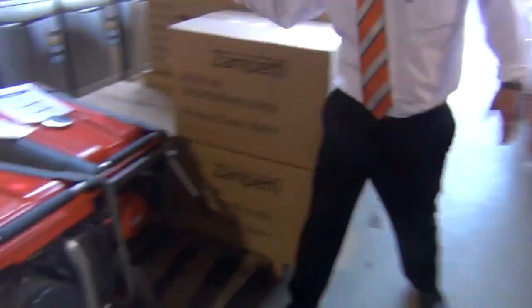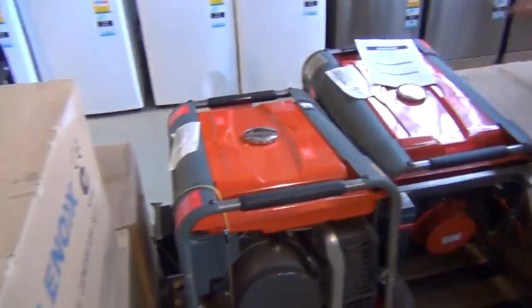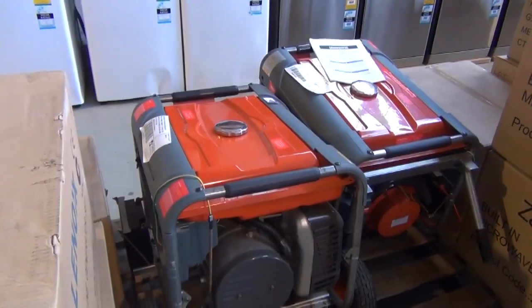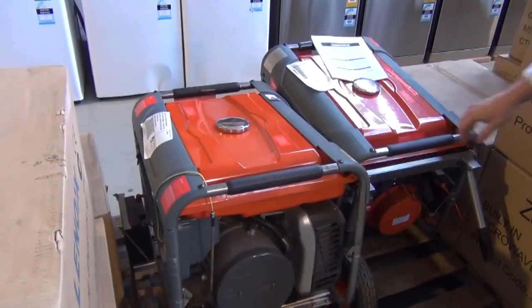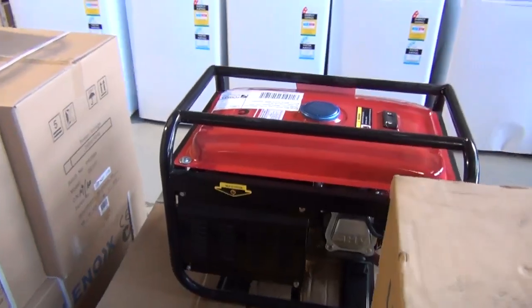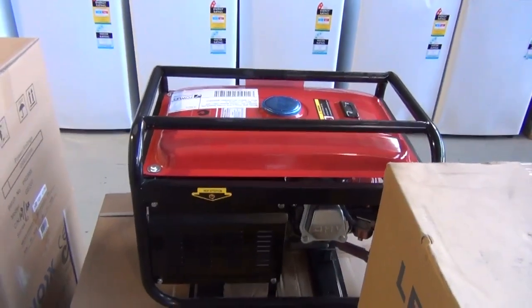We've also got generators. These are 4.5-kilowatt electric-start generators with all the bells and whistles — a great big 21-litre fuel tank — looking around the $600 mark. There are also smaller 2.3-kilowatt ones probably around the $180 mark.